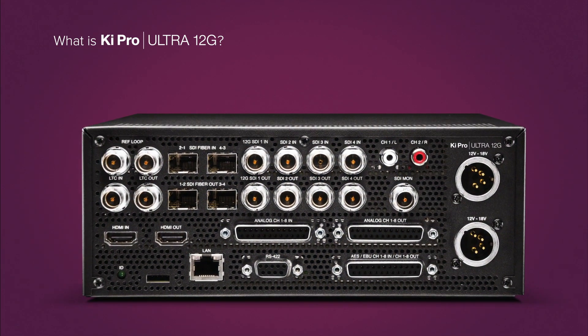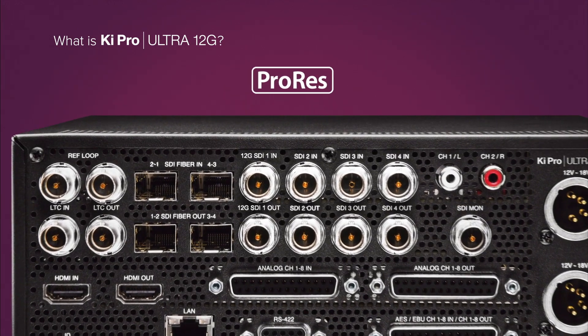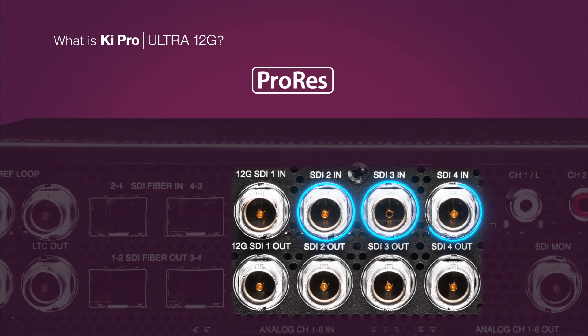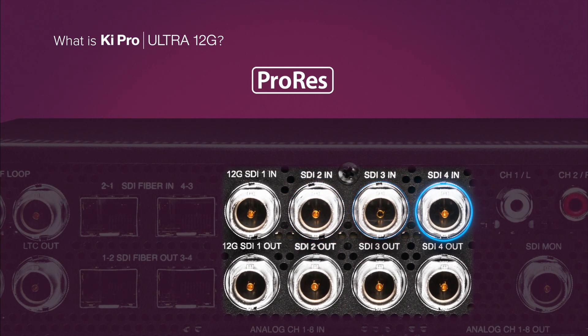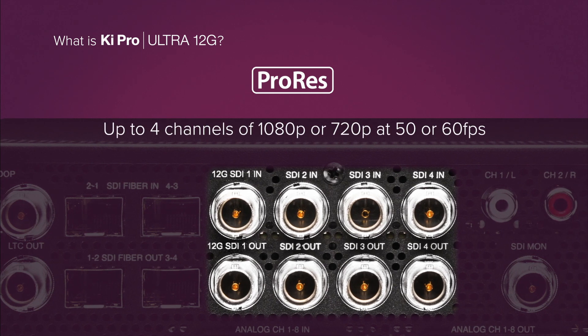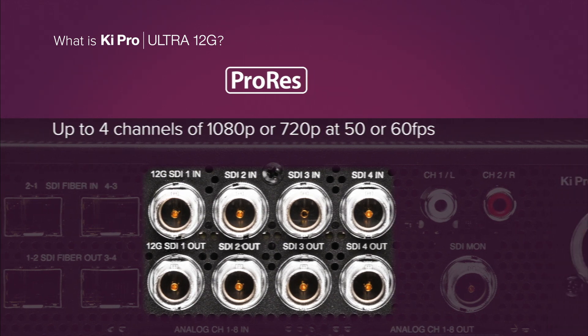to a wide range of Apple ProRes or Avid DNxHR codecs. In multi-channel mode, 12G SDI and three additional 3G SDI ports provide simultaneous multi-channel HD recording to Apple ProRes with up to four channels of 1080p or 720p at 50 or 60 frames per second.